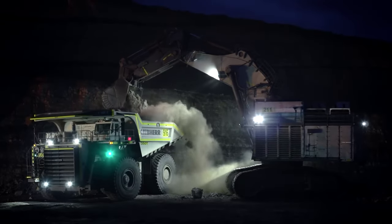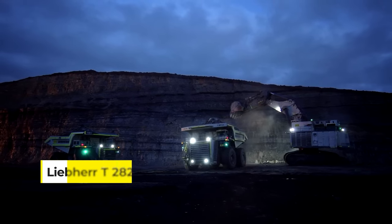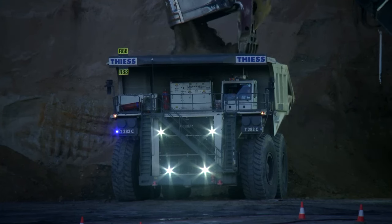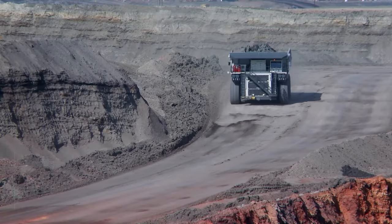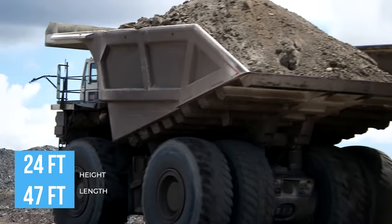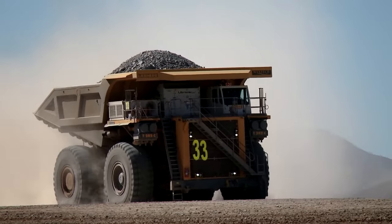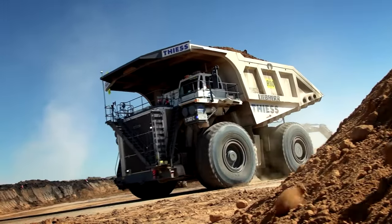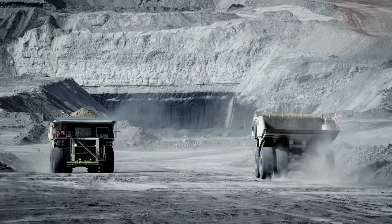At number 16 is a true heavyweight champion in the world of dump trucks — the Liebherr T282B. When it comes to size and capacity, this machine is a standout. Towering at nearly 24 feet tall and 47 feet long, it is one of the largest dump trucks in the world. Its bed alone can hold 400 tons of material — that's like carrying the weight of over 200 average-sized cars.